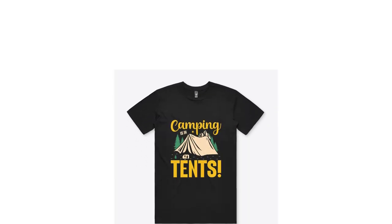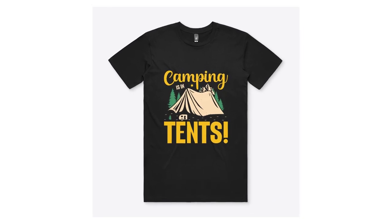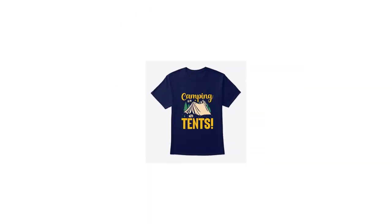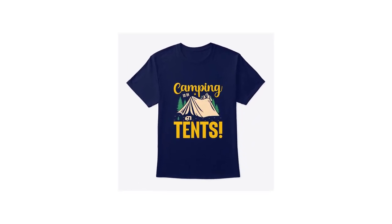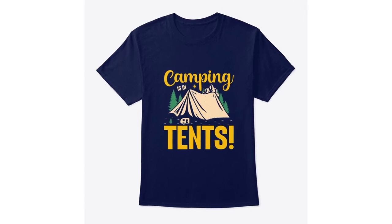Embark on the ultimate outdoor escapade with our Camping in Tents t-shirt collection. Crafted for comfort and style, choose from our range of top-notch tees including Essential, Premium Ringspun Cotton, Eco Unisex, Comfort, Classic Crew Neck Comfort Soft, and Tri-Blend options.